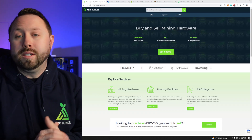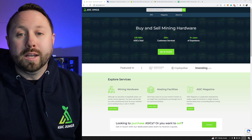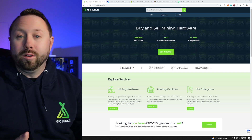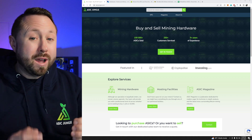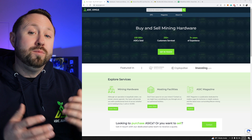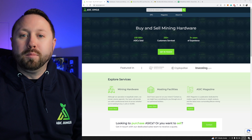Once again, huge shout out to the team over at ASIC Jungle for providing this What's Miner M30S Plus and supporting the channel. If you guys are in the market for any ASICs, go over and check them out, especially if you're looking for volume or volume discounts. Go check them out at ASICjungle.com — I'll put a link directly down below.